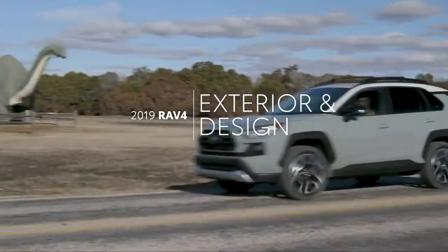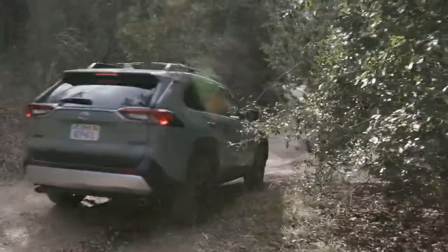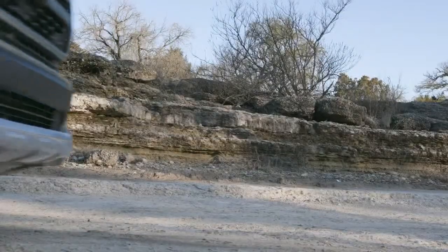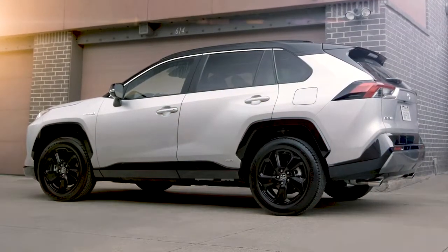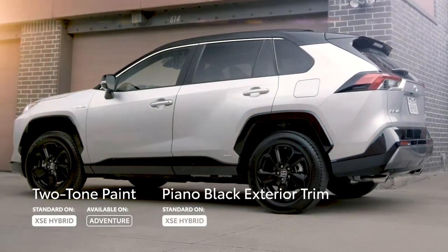For its all-new fifth generation, RAV4 sports some serious style with an aggressive stance, flared fenders, and sharply creased body lines throughout. And going beyond this tough new design language, RAV4's exterior personality can vary further depending on trim, including unique aesthetic accents like an available two-tone paint scheme and piano black over fenders that are exclusive to the XSC Hybrid.